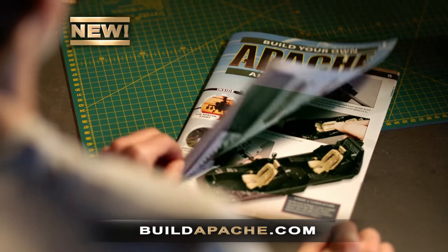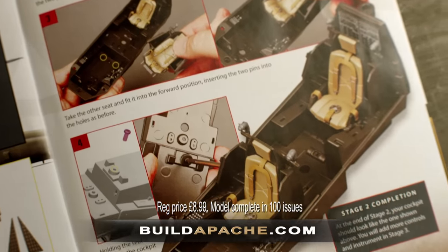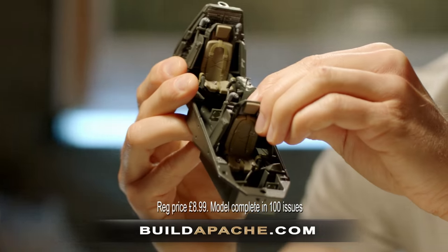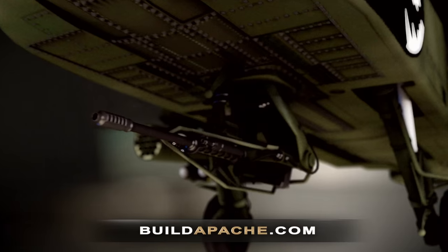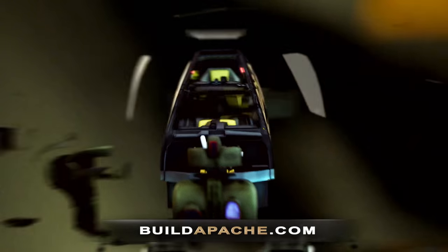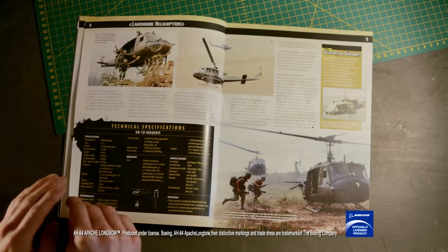The AH-64D Apache Longbow. Build the deadliest attack helicopter in the world using precision engineered metal and resin parts, complete with cockpit, avionic systems and weapons load. Plus an Apache Illustrated History with rare photos from the Boeing archives.